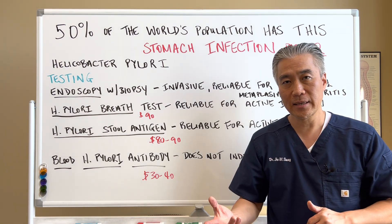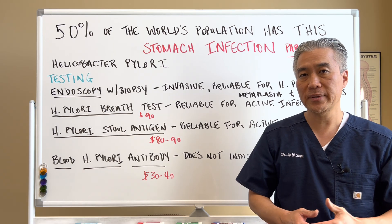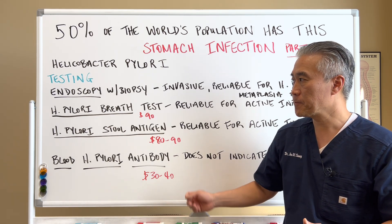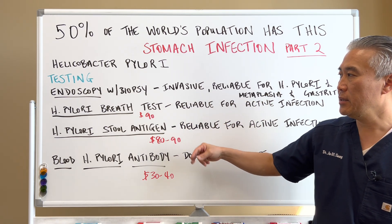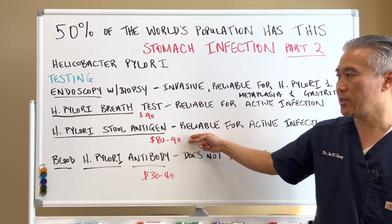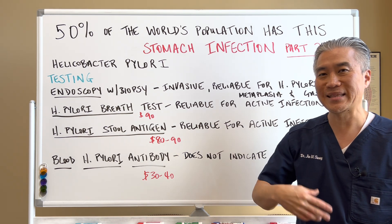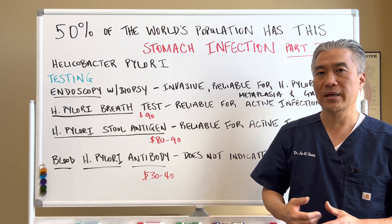It indicates that you might have had H. pylori or you might have gone through some treatment and it still shows positive. So the best test is really the endoscopy with biopsy, but it's more invasive. Then you have the H. pylori breath test and H. pylori stool antigen test. These two are probably going to be the least invasive and accurate in terms of testing methodology.